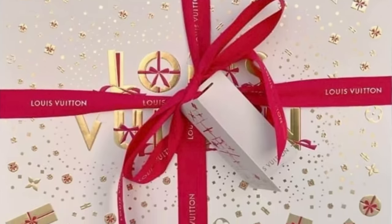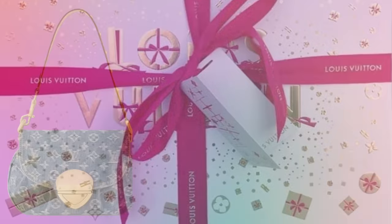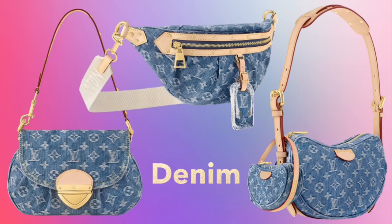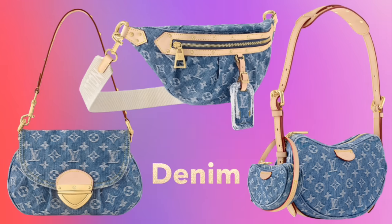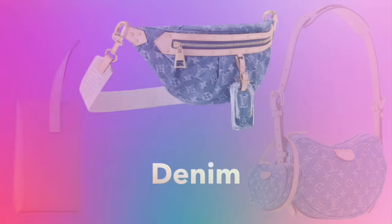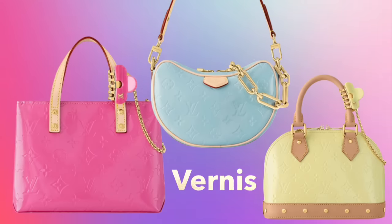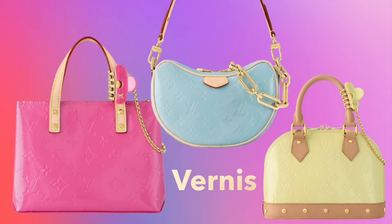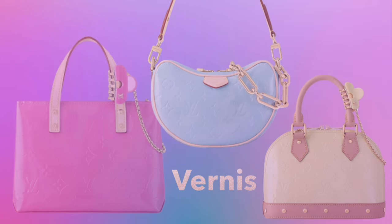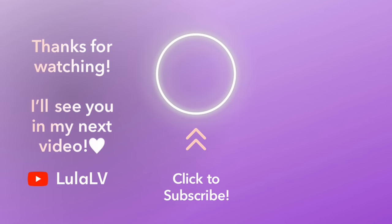We are now at the end of the year and moving into January. If you're not subscribed, make sure you click that subscribe button right now because in two weeks I will be previewing the January new releases. That will include the denim collection as well as the new Vernis pieces coming in yellow, blue, and pink — all dropping in January. If you enjoyed this video, make sure you give it a thumbs up and don't forget to come back every Friday for new videos. I'll see you in the next one. Bye-bye now.